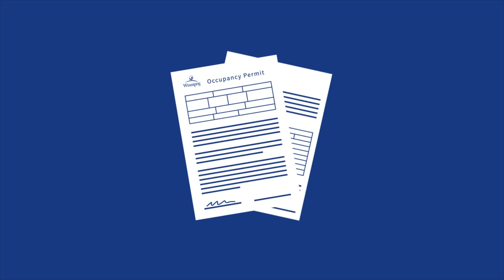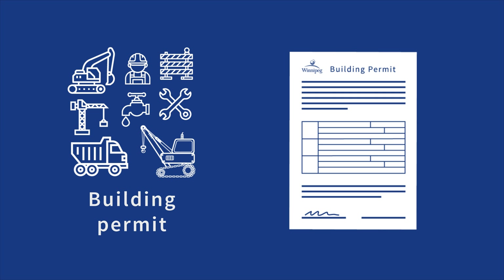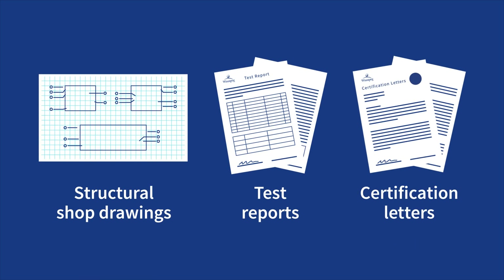A building occupancy permit is required before occupying a space. To get a building occupancy permit, you must first apply for a building permit. Once the building permit is issued, you can start your project. You will need to arrange mandatory audit inspections throughout the stages of construction. These inspections must be completed to the final stages and all required occupancy documentation must be submitted before requesting a building occupancy permit.